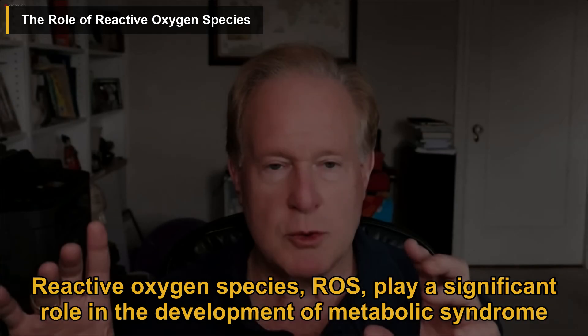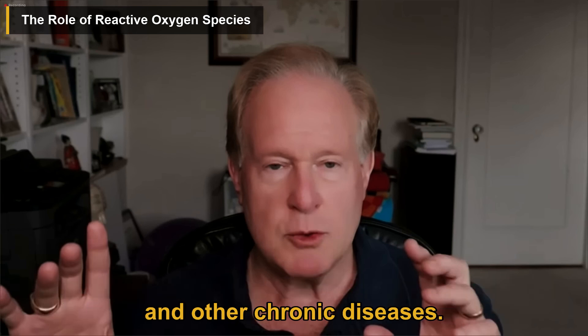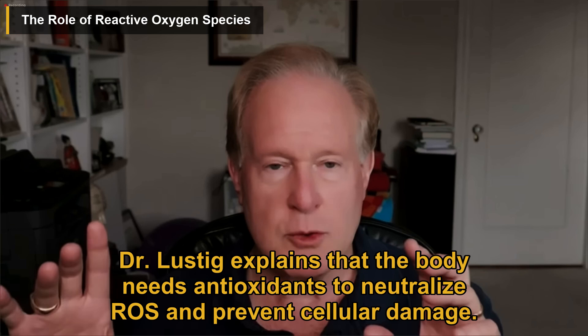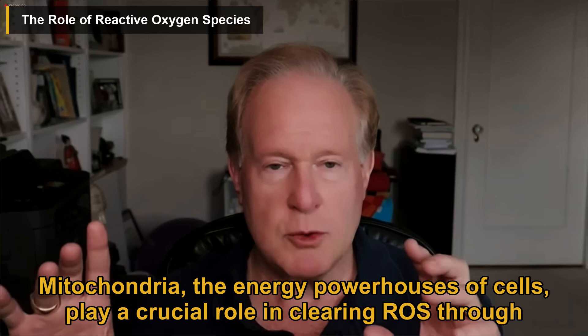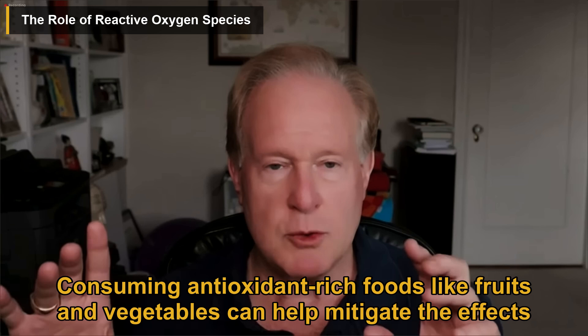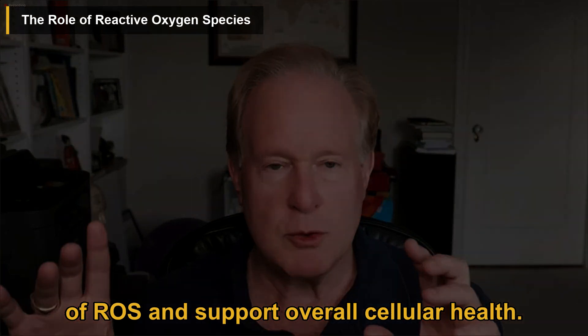Reactive oxygen species (ROS) play a significant role in the development of metabolic syndrome and other chronic diseases. Dr. Lustig explains that the body needs antioxidants to neutralize ROS and prevent cellular damage. Mitochondria, the energy powerhouses of cells, play a crucial role in clearing ROS through peroxisomes. Consuming antioxidant-rich foods like fruits and vegetables can help mitigate the effects of ROS and support overall cellular health.